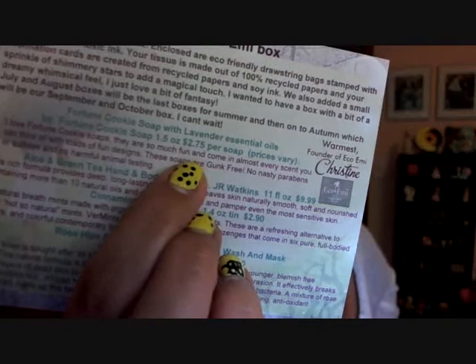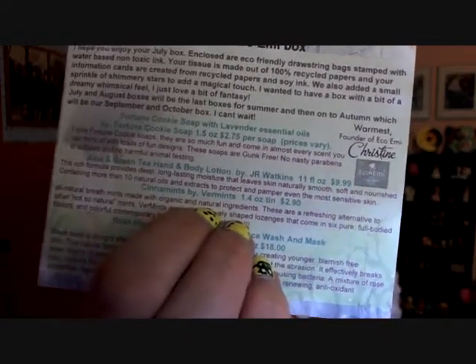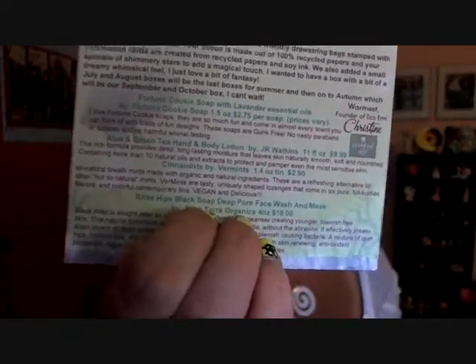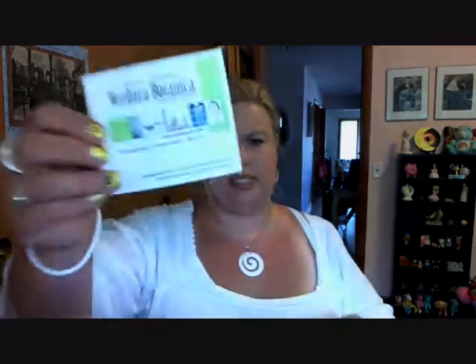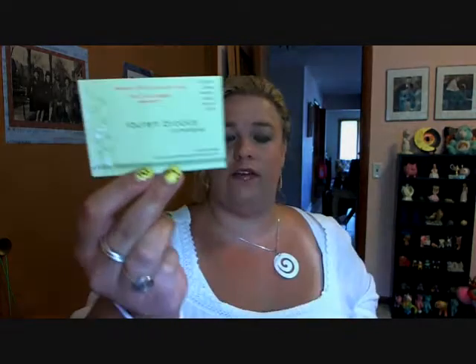What's super nice about this is there's pricing on all of it. Like there's $2.75 per soap, it's $9.99 for 11 fluid ounces of that lotion I liked, and $2.90 for a little thing of the mints. It has all that information so if you love something, you can go get more. There are also information cards for the brands I showed. There's a $1 off coupon for the Naturally It's Clean Fresh Home floor stuff. And I received 15% off that lip balm — there's a 15% coupon for Lauren Brooke Cosmetics so I can go to her website and get 15% off my next order.